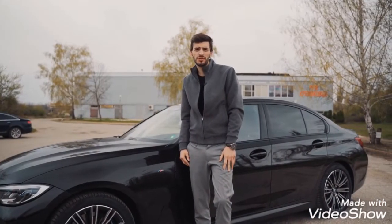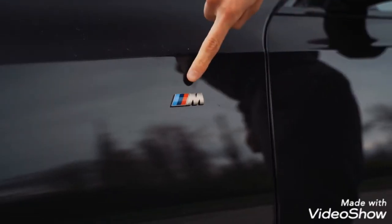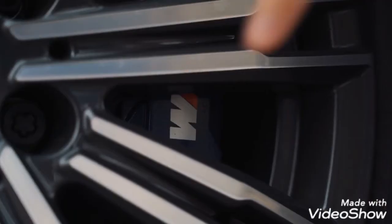If you think people are not going to know that this is a baby M car, don't worry — BMW have fitted plenty of badges all around the car.